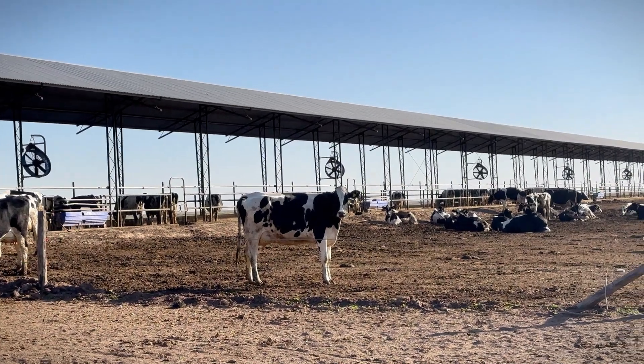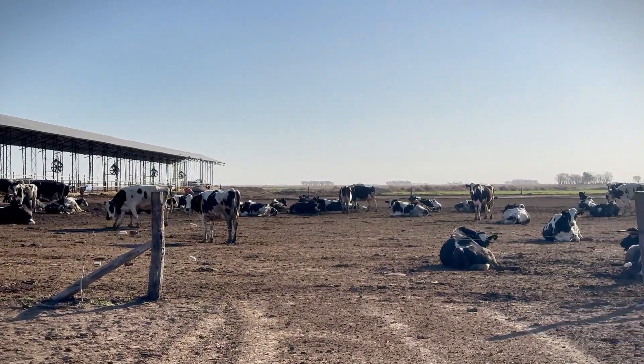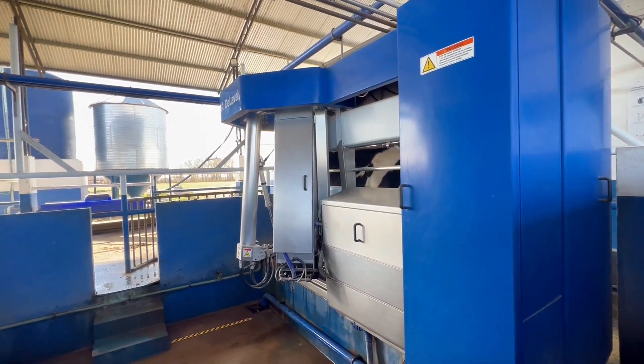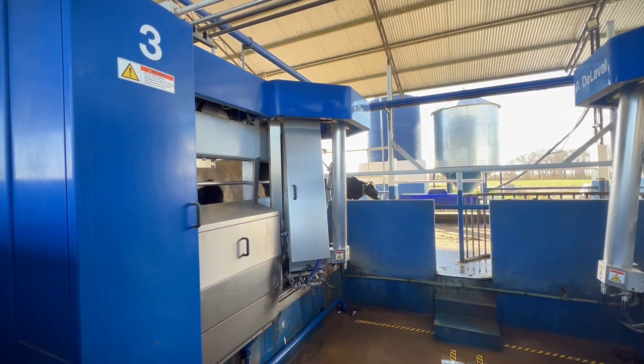Our current major challenge is stimulating cows that do not feel the need to be milked voluntarily. Next week, we will implement a system that divides the dry lot into three sections: A, B, and C. The most delayed cows will stay in section A, pass through robotic milking, go to the feeding lane, and then move to section C. Those that feel the need to be milked will return to the robot spontaneously. For cows that have not been milked after eight hours, we will move them between sections until they pass through the milking process.